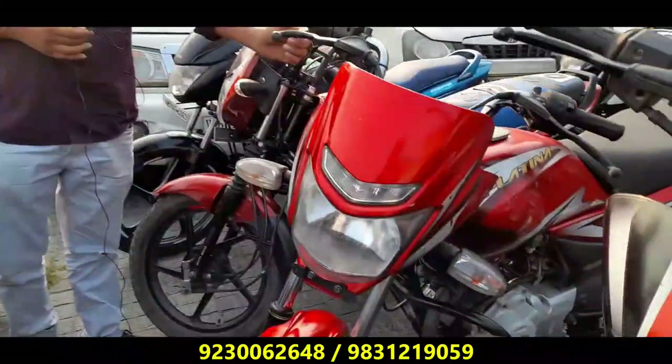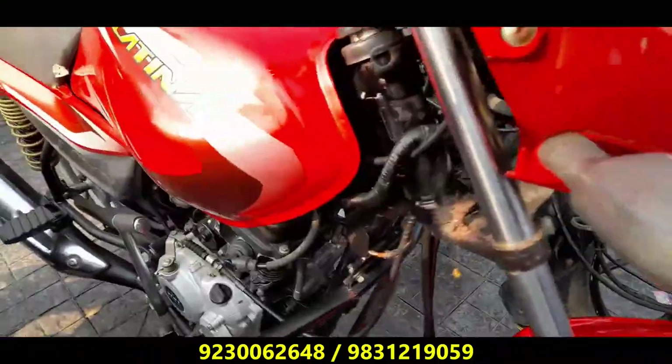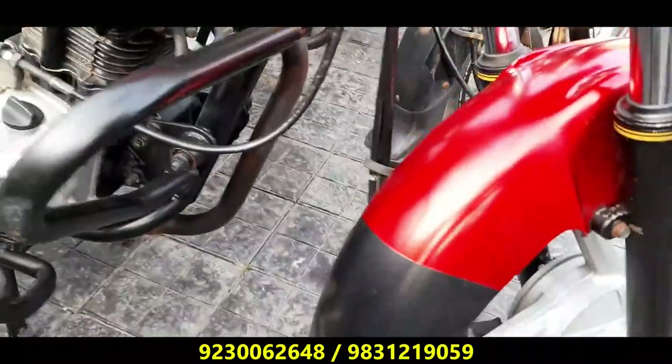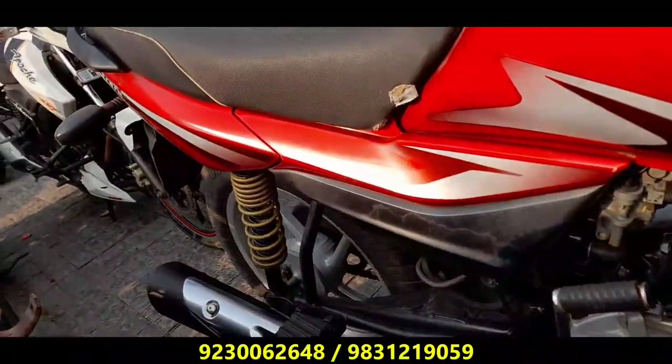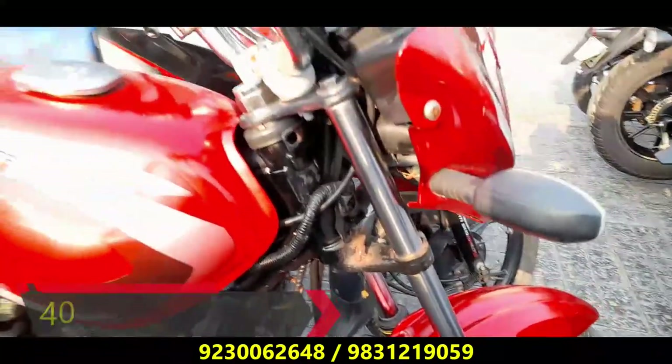Next, Platina 100 — the color is red. It is a very reasonable price. The price of the Platina 100cc is 40,000.